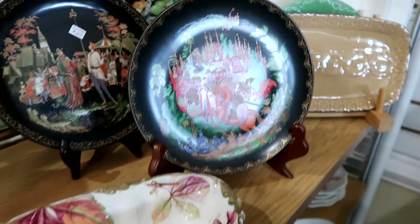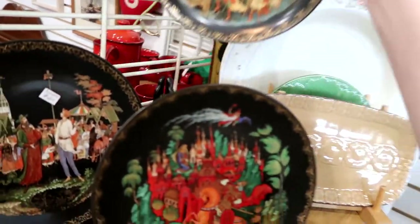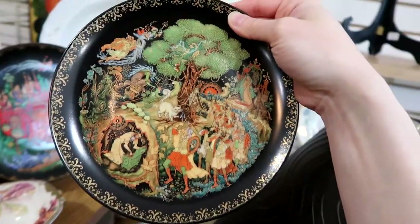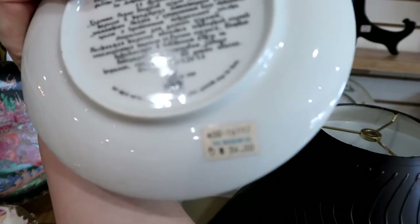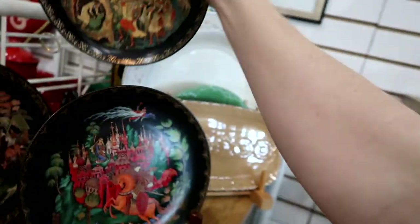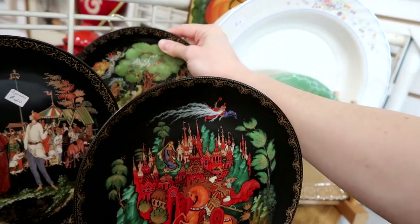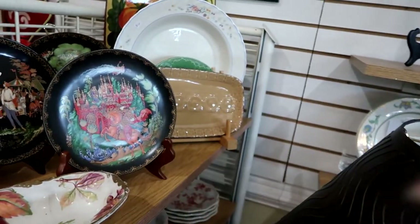And speaking of gorgeous plates, look at these. This is my favorite one. These are three for $20. They're not actually dinner plates — they're just for decorative purposes, but they're from the museum. I really want this one because of the cat. It's gorgeous. But for three for $20, I'm not sure I want to do that either, so I'm going to think about them.